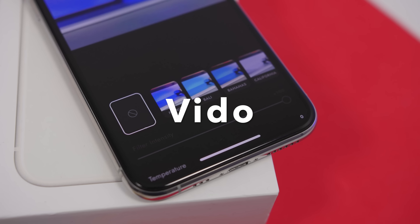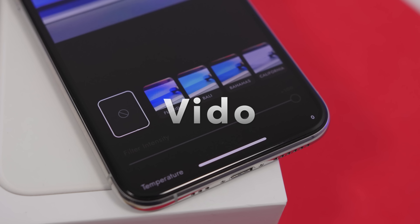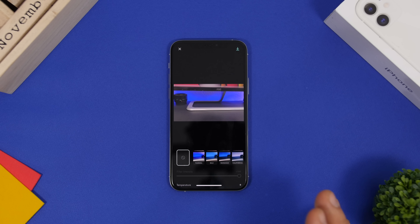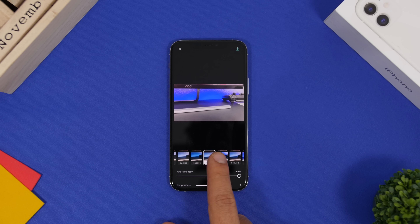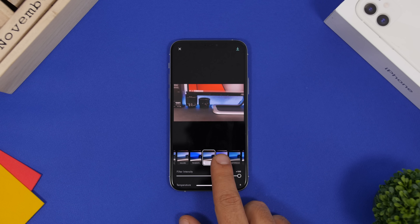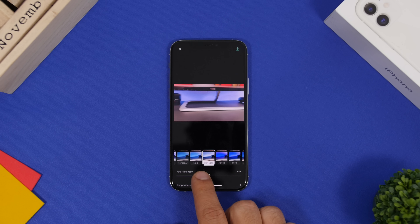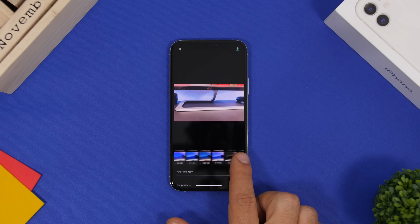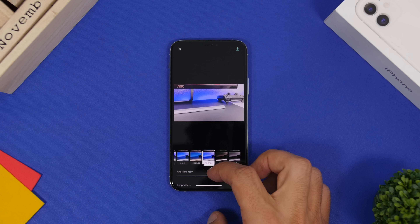Video is the next app — a video editor that lets you apply filters and adjust settings like exposure, saturation, and more. You have a bunch of different filters to choose from, and you can change the intensity of each filter using a slider.